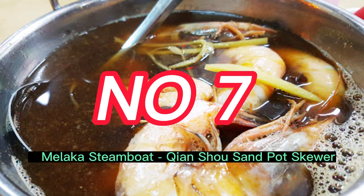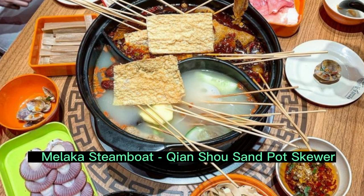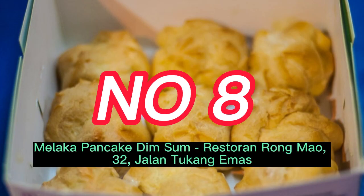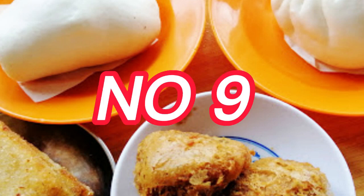Number 7: Malacca Steamboat Chiencho Sand Pot Skewer, Number 12, Jalan KPKS 7, Complex Bernayagin, Kota Shabandar. Number 8: Malacca Durian Puff, 106 Jalan Hang Jebit, 75200 Malacca.